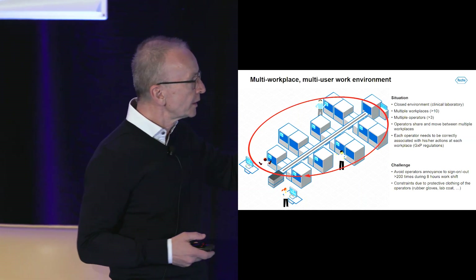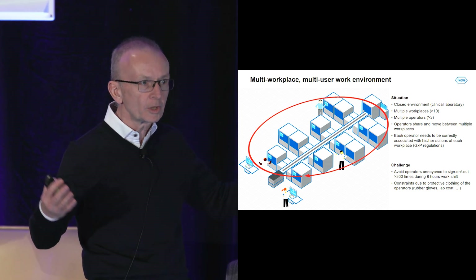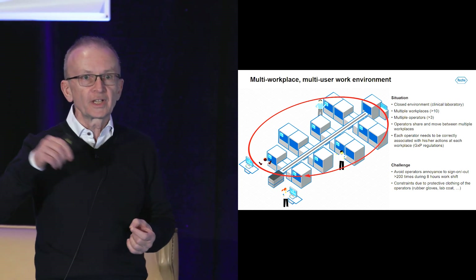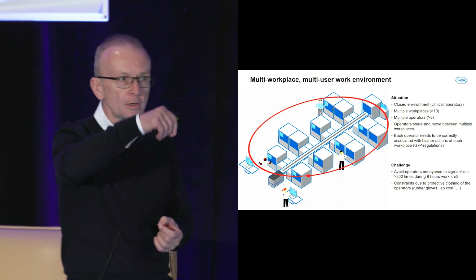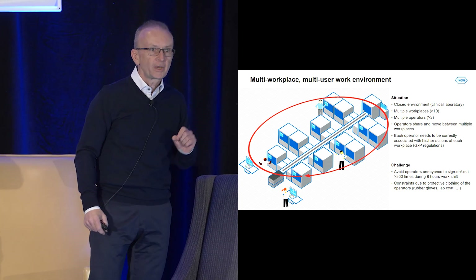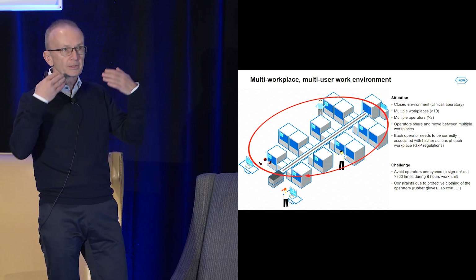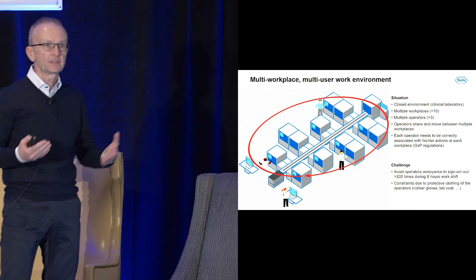The need is that we have multiple instruments like analyzers — big workplaces in a clinical laboratory — and we have multiple operators. The operators are not assigned to a particular workplace; they are rotating and serving multiple workplaces. However, each operator needs to be associated with their interactions on a very specific workplace, for regulatory reasons — whatever the operator loads, validates, or calibrates on the system.